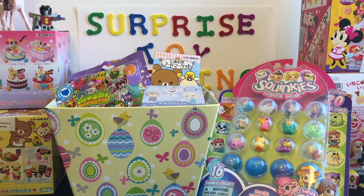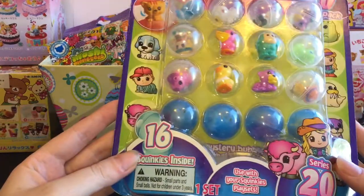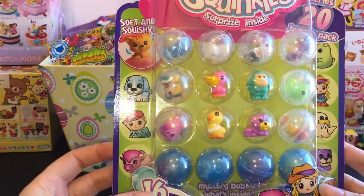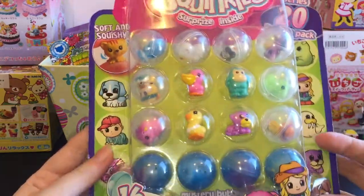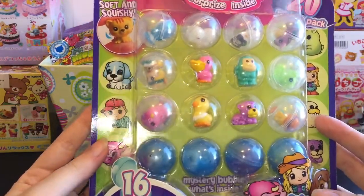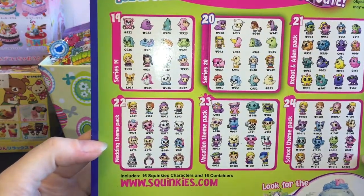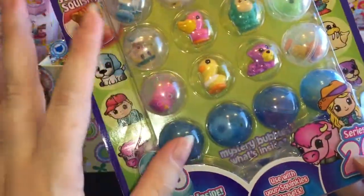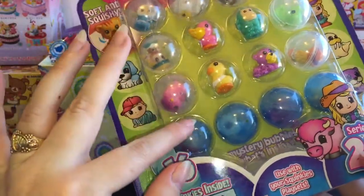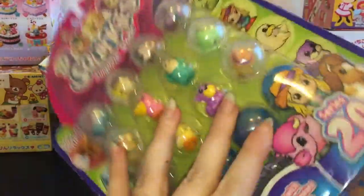So let's get started. First up I like to open these Squinkies. It looks like it's a 16-pack. Oh, they're cute. They come with a variety of characters. Apparently this is series 20. I hardly have any Squinkies but they're cute. They're small, a tiny bit squishy, and I really like some of the animals and characters. You can see 12 of them and then four of them are sort of mystery ones. So let's go ahead and open these.